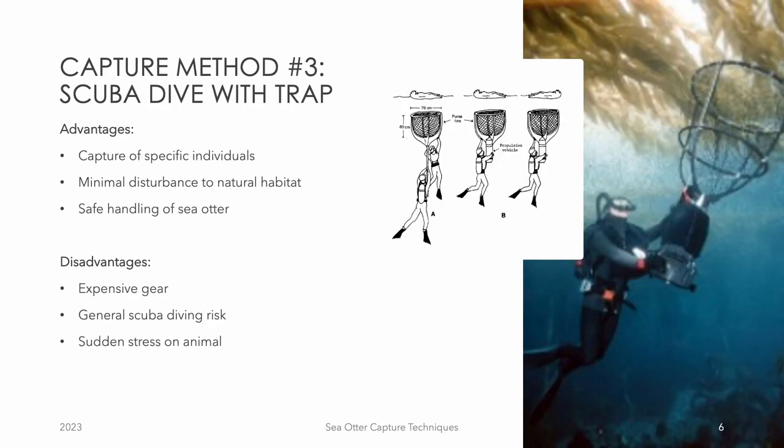A third method for capturing sea otters is by using scuba gear, a diver propulsion device, and a wilson net. This technique requires a skilled diver with specialized military-grade scuba gear known as a rebreather, which releases no bubbles into the water to avoid startling the otters. The diver then uses their propulsion device to swim over to the otter and surfaces rapidly, holding the wilson net to capture the otter in the trap. This method allows researchers to capture sea otters with minimal disturbance to their natural environment and with a reduced risk of harm to both the otter and the researcher. Disadvantages are that it requires special gear, requires researchers to enter the water, and can be very stressful for an otter on the water's surface to suddenly be entrapped from below.